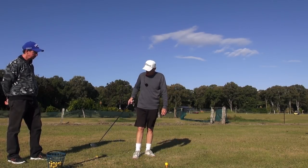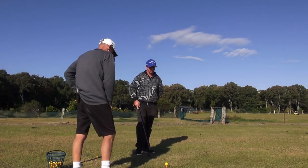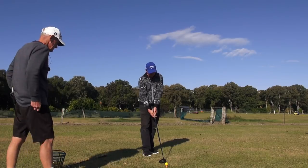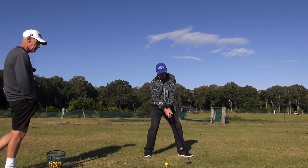Just set up in your current protocol position for the driver. And it's cold here today, wow.